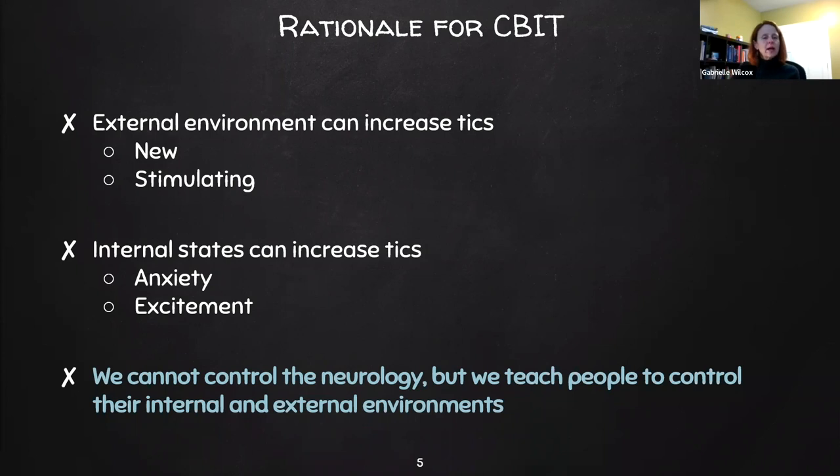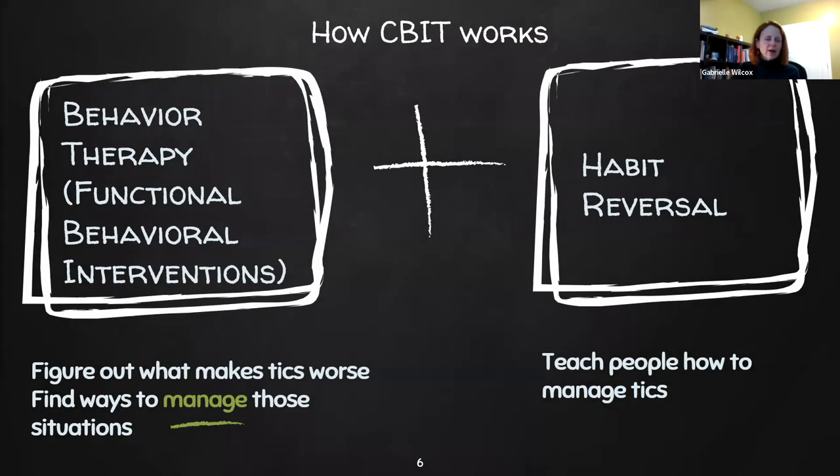That's one of the rationales for why we use CBIT to help people with ticks. There are two primary components of CBIT. The first is behavior therapy or functional behavior interventions, and the second is habit reversal. Functional behavioral interventions focus on the things that make ticks worse, and we work to modify those to either reduce the ticks themselves or reduce the impairment of those ticks. Habit reversal is a process where we give individuals more control over their ticks by teaching them a competing response. The keyword is managed — we're not making them go away, but helping clients gain more control over their lives.